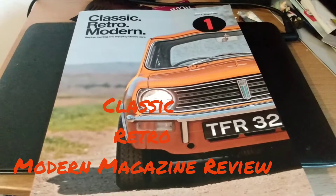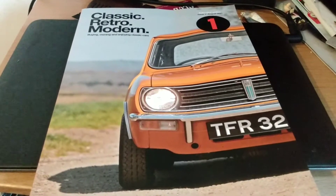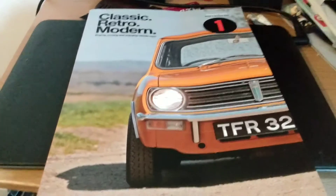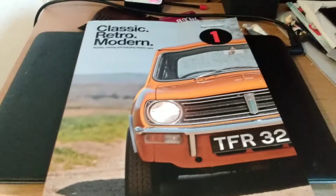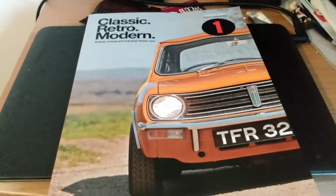Hello and welcome to Scottish Car Enthusiasts and Trains TV. In this episode we'll be doing a magazine review on Classic Retro Modern. This is a new car magazine out in publication and we're going to be taking a look at issue one, with this stunning little 1275 GT Mini on the front cover.